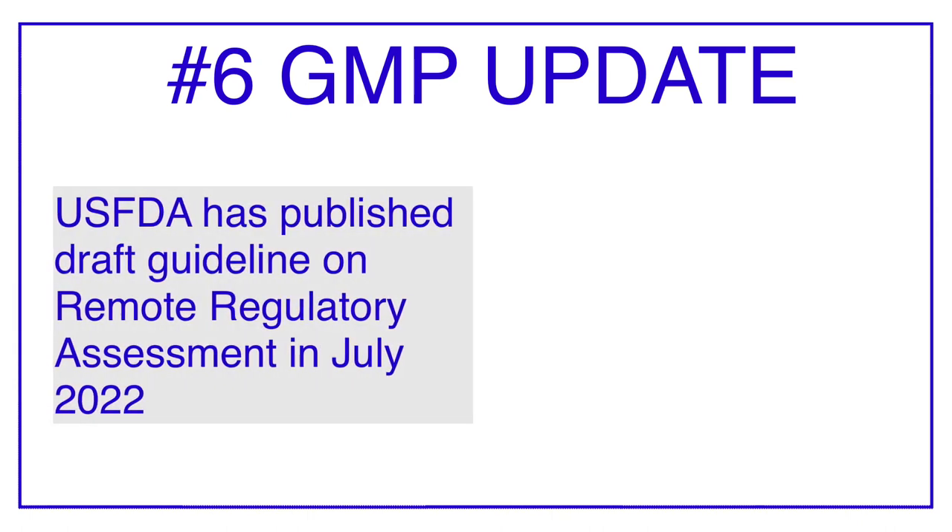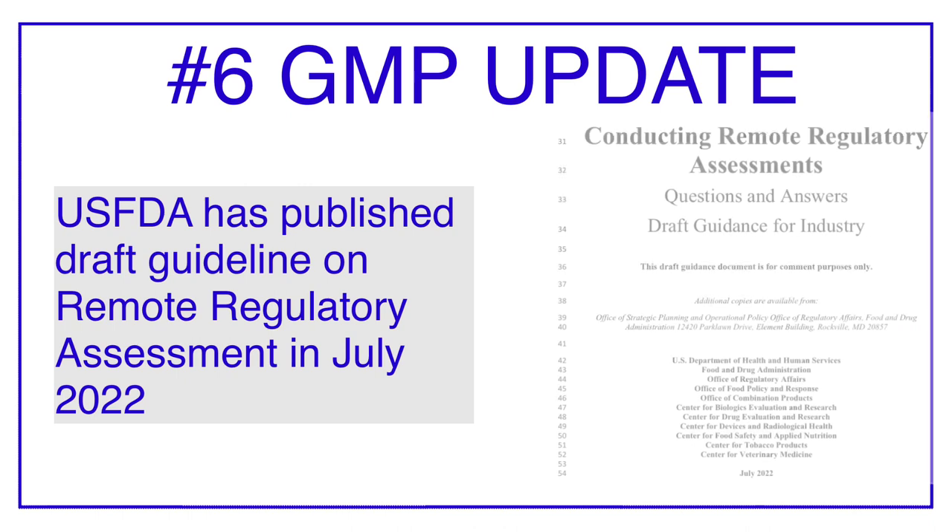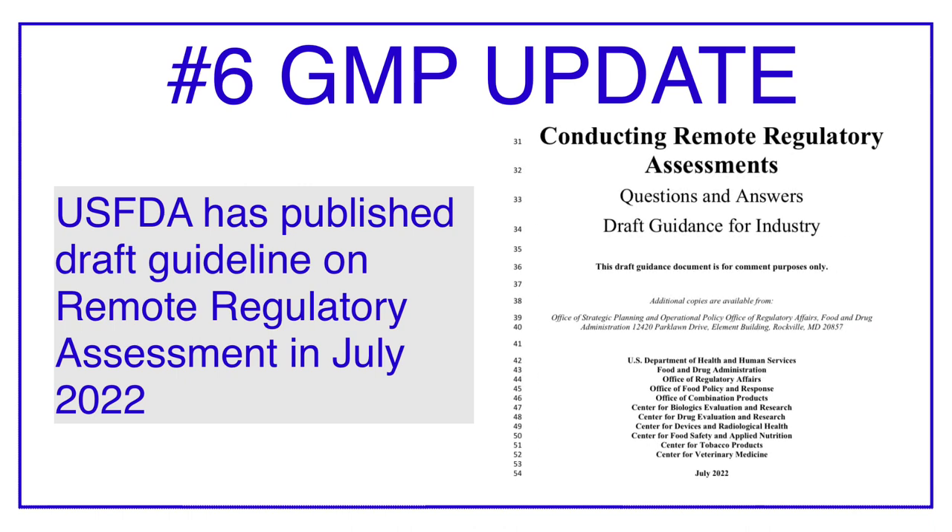GMP update number six is related to USFDA. In July 2022, USFDA published a draft guideline on Remote Regulatory Assessment. This draft guideline consists of questions and answers related to RRA — that is, Remote Regulatory Assessment. During the pandemic, there were restrictions on travel from one country to another, because of which FDA was not able to conduct a sufficient number of audits.